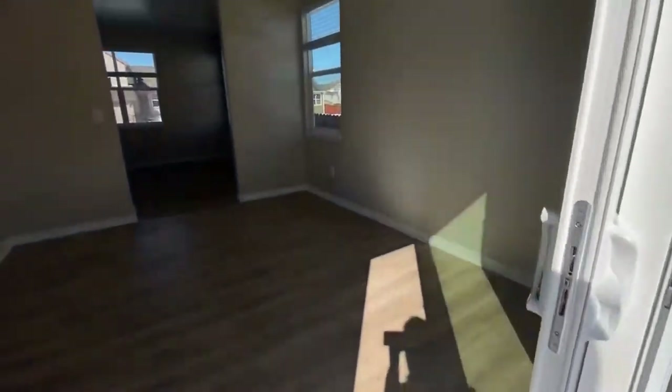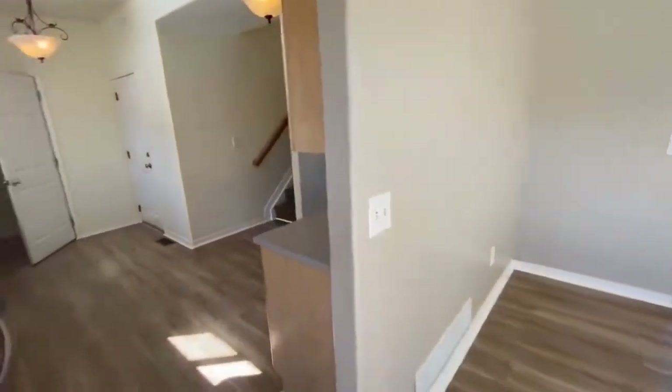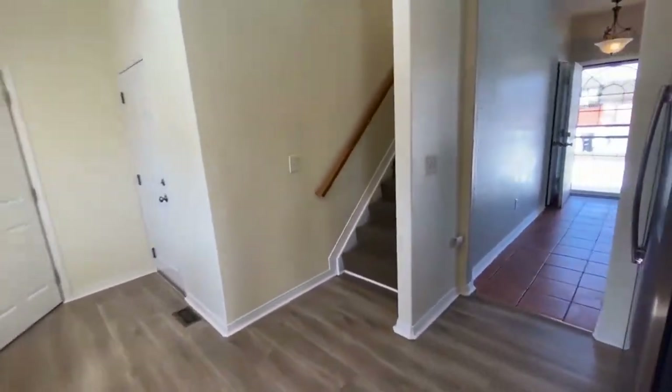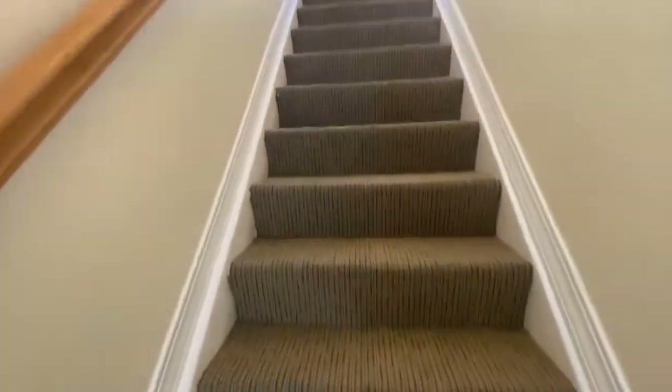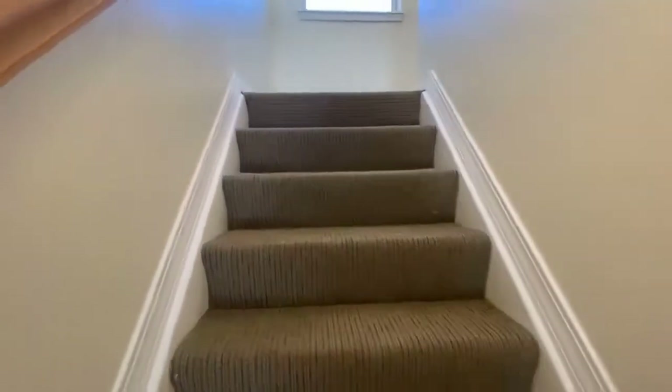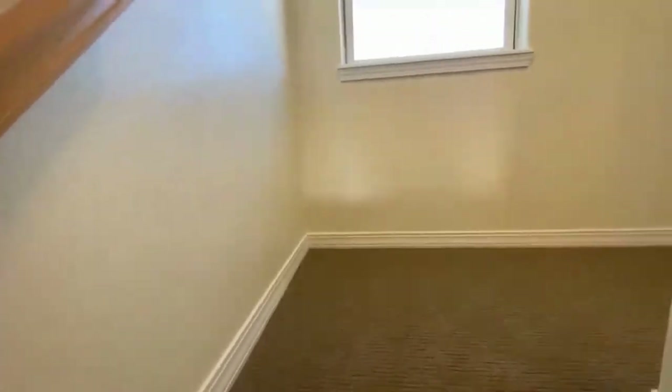Now this is a three-bedroom, two-and-a-half bath, a little over 1,900 square feet. Let's go on up. Two of the bedrooms are located upstairs along with one full bath.